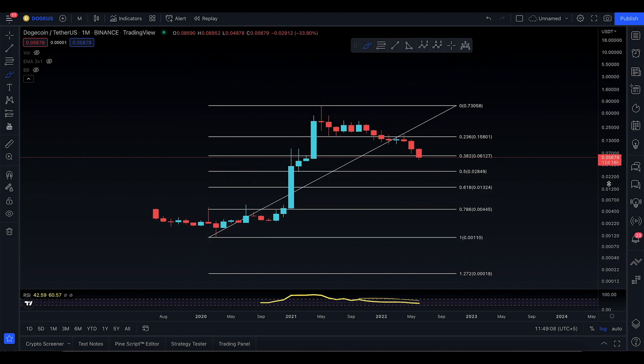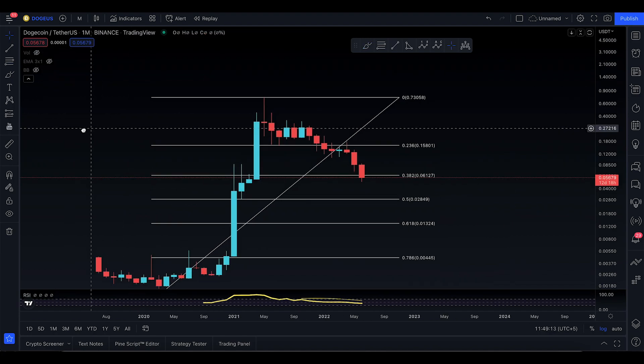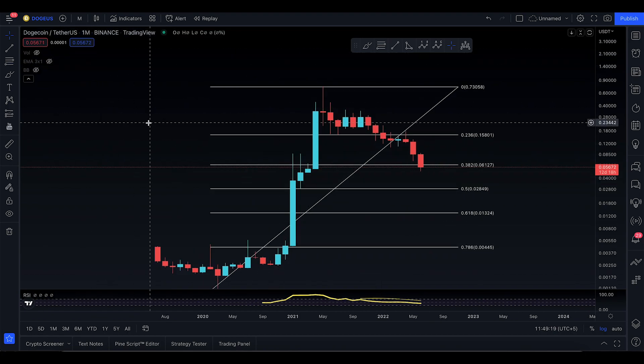If you start to lose the golden ratio, it's going to be a very bad story and a very different structure. There's a good chance Dogecoin might be going for a very bad drop, and maybe the market will be crashing very badly. That's it for today's Dogecoin video update on the higher time frame — see you in the next one.